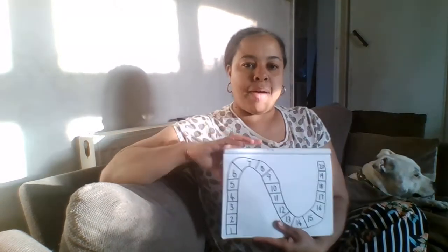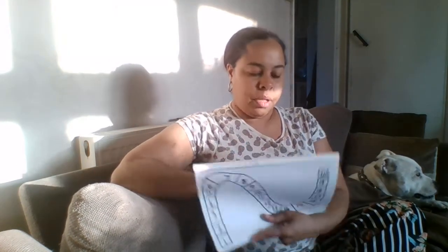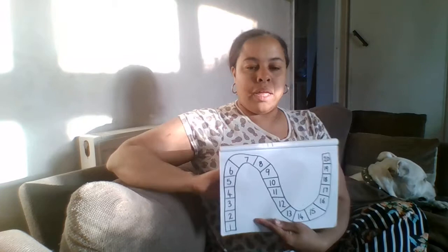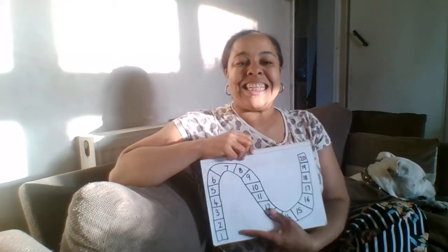Hello Reception! Today we are going to be looking at maths. Now last time when I spoke to you about maths we were looking at numbers all the way to 20. Today we are going to be looking at addition up to 20.